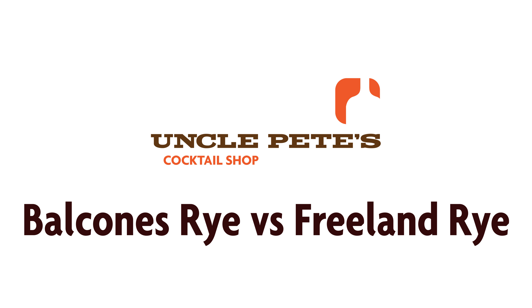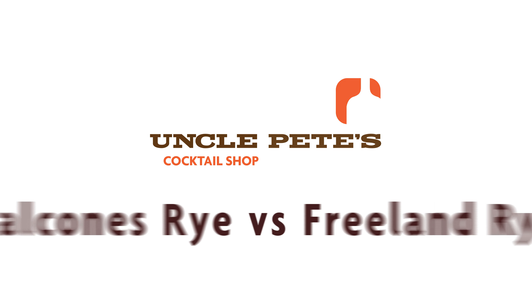Howdy folks. Today I got two ryes I'm gonna compare for you, and I think these two ryes could not be more different.